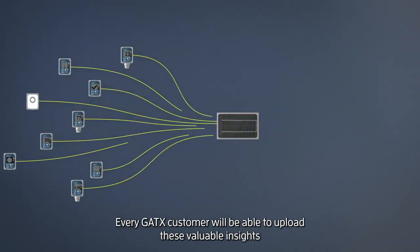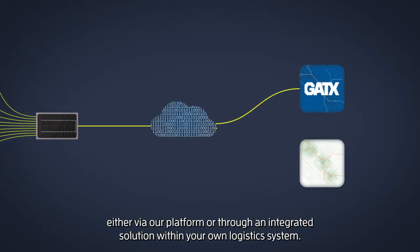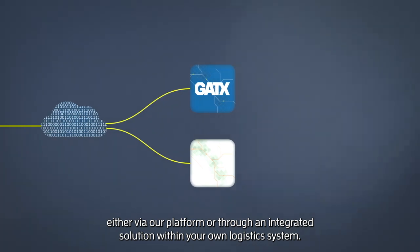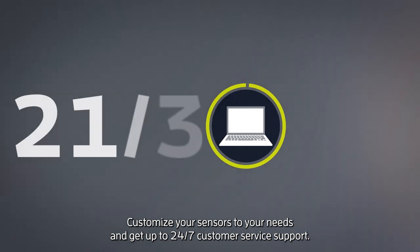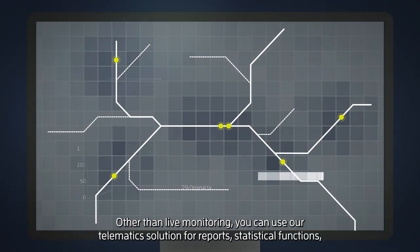Every GATX customer will be able to upload these valuable insights either via our platform or through an integrated solution within your own logistics system. Customize your sensors to your needs and get up to 24/7 customer service support.